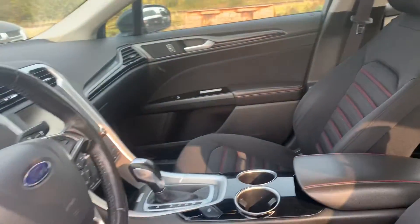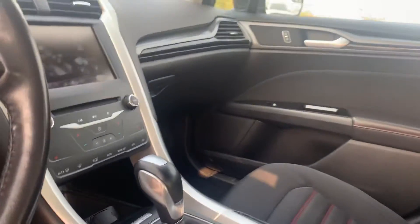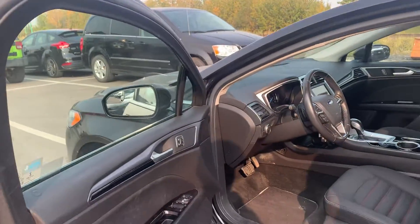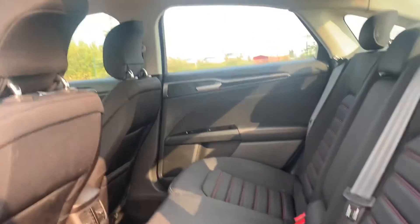So a couple of memory seat settings there for you, the power adjustable driver's seat, Bluetooth, cruise control, everything like that. You do have your navigation system, backup camera, electric park brake, and so many more features as well just to keep you comfortable and give you a nice ride.